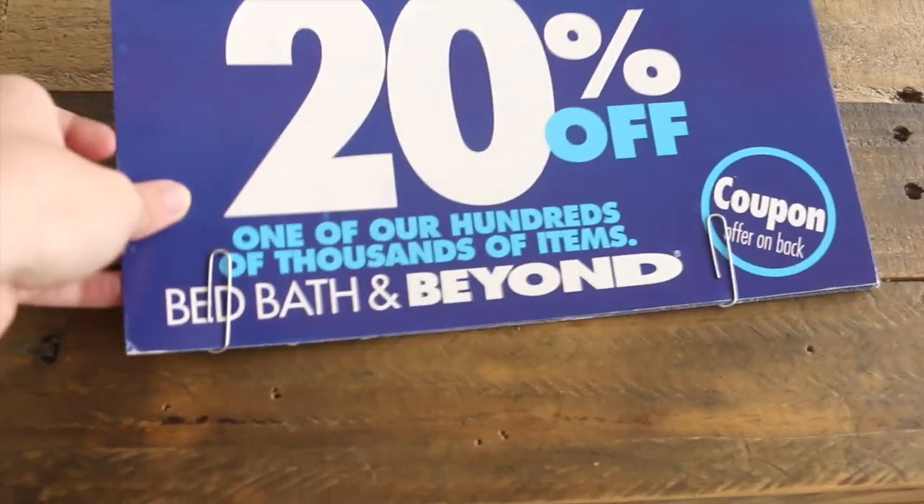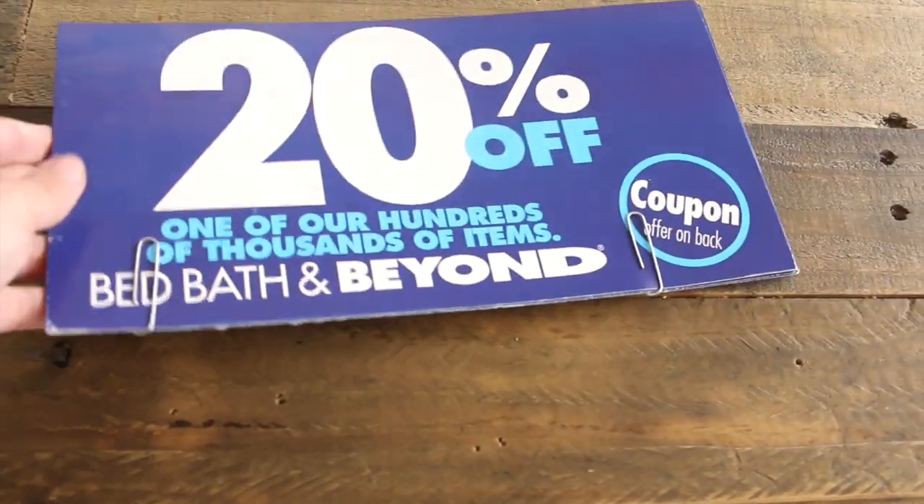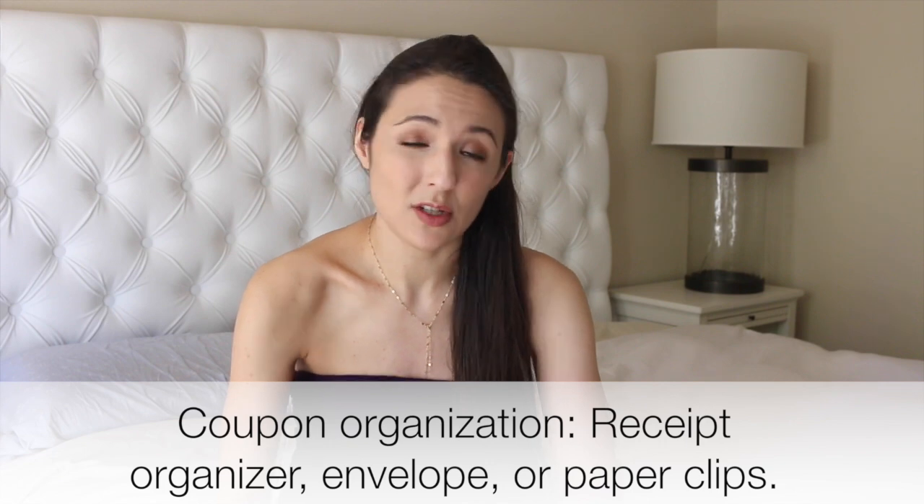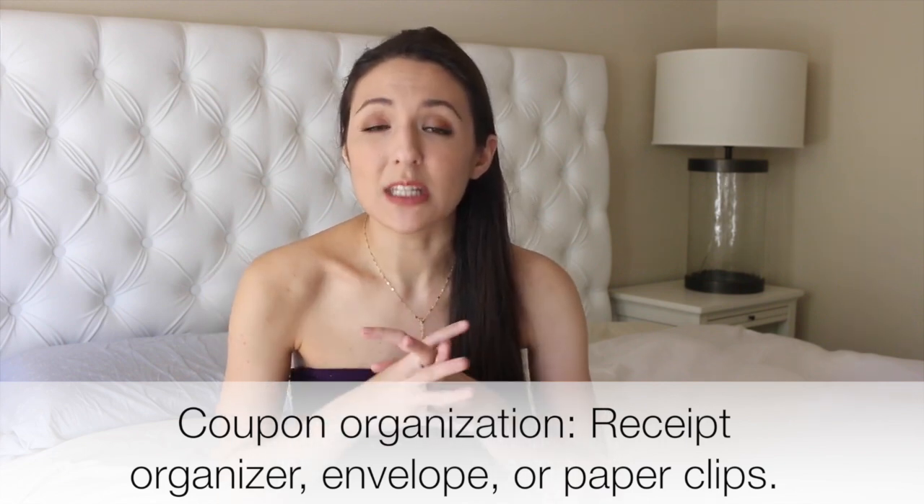That method was just to put paper clips on the coupons and put them in the glove box. However, I don't use coupons anymore. If you are someone who has a penchant for coupons, you can get a receipt organizer or an envelope and keep them in there.